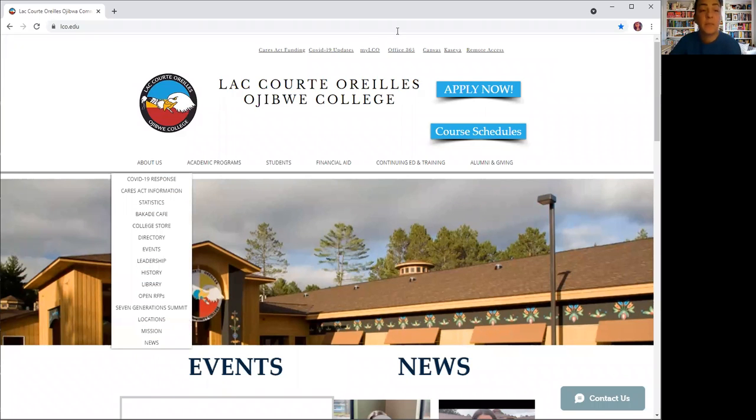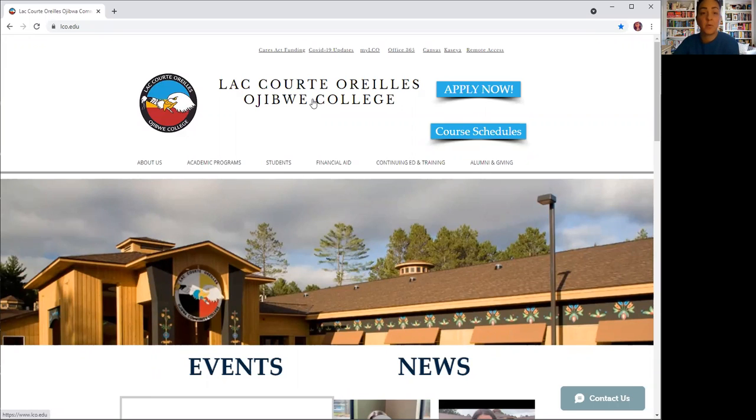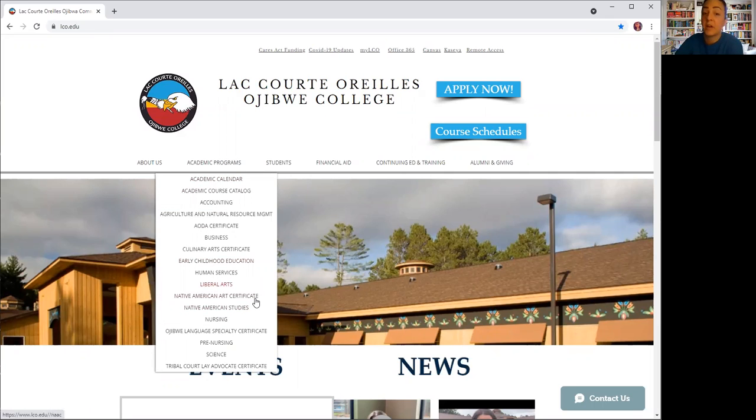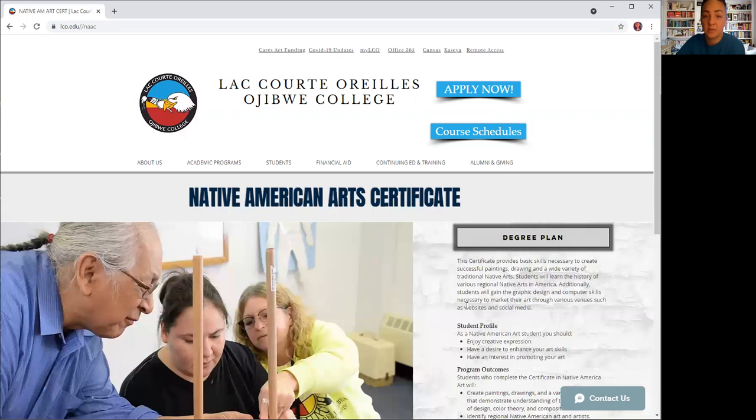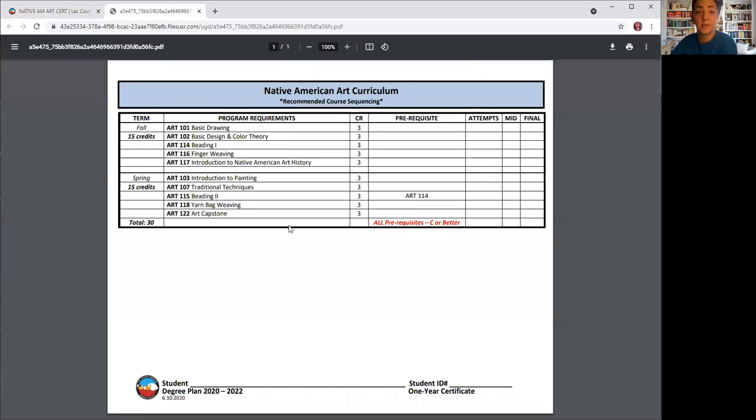Here is the main page. I just want to show you where to find the certificate programs on our page. If you scroll down to Academic Programs, we have a Native American Art Certificate and a Native American Studies program. I'll look at the Native American Art Certificate first. If you click on that, it shows our art certificate. If you click on the degree plan, it'll bring up the degree here. It's a one-year certificate with a fall and a spring semester, and there are the classes there — all the art classes. You can go on the website and view this yourself if you want to look deeper into this program.